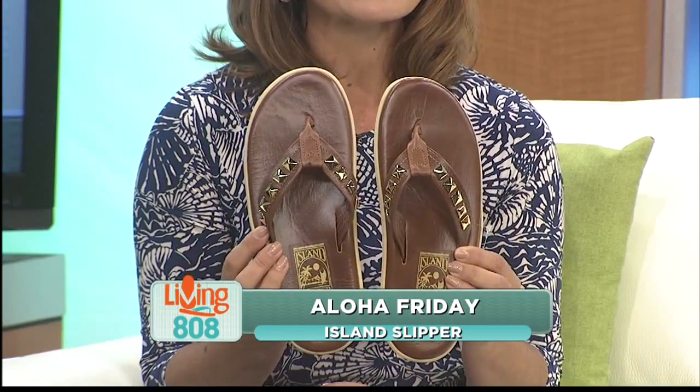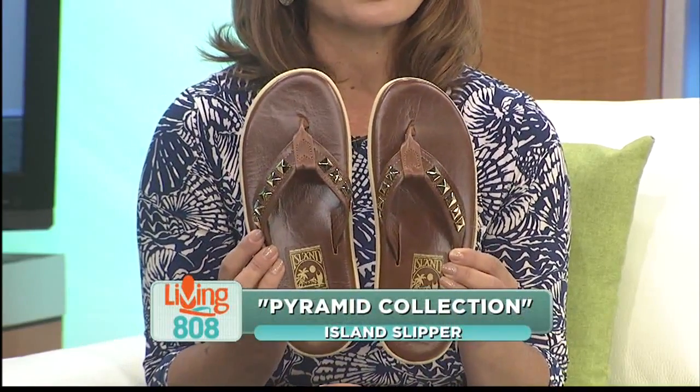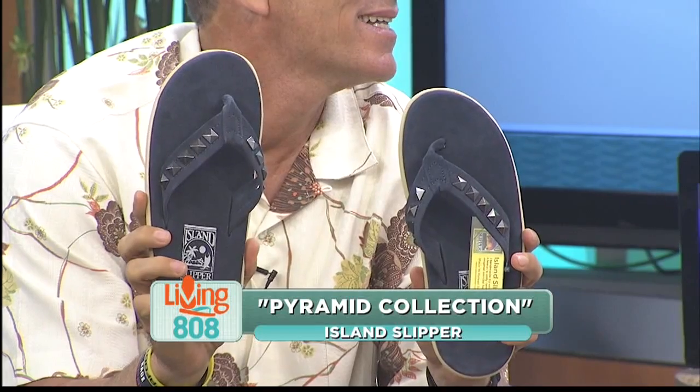Rich, grab these slippers — we want to show everybody. These are the Navy Pewter and Buff Gold slippers from the Pyramid Collection from Island Slipper. It's inspired by the King of Rock. These are built on classic outsoles with the option of full-grain leather insole or suede insole. The pyramid studs are hand-riveted and add a shapely polish to your look. You're going to be ready to rock and roll wherever you go.